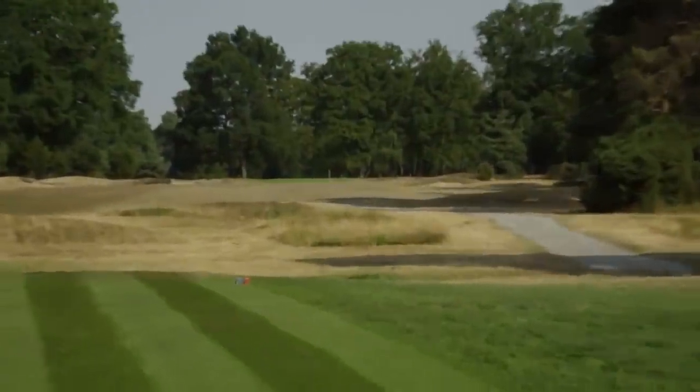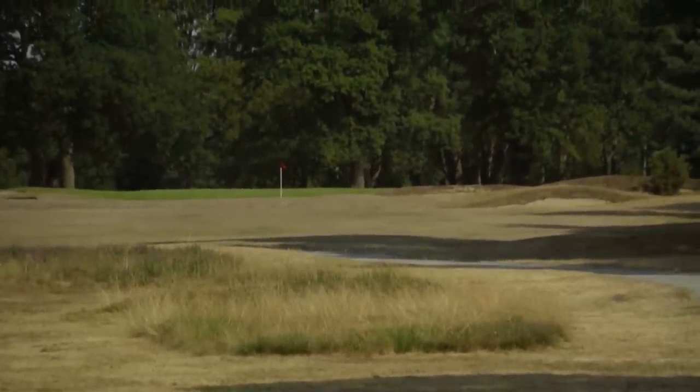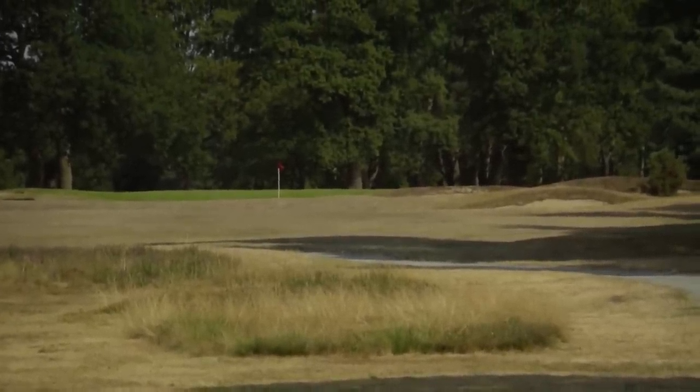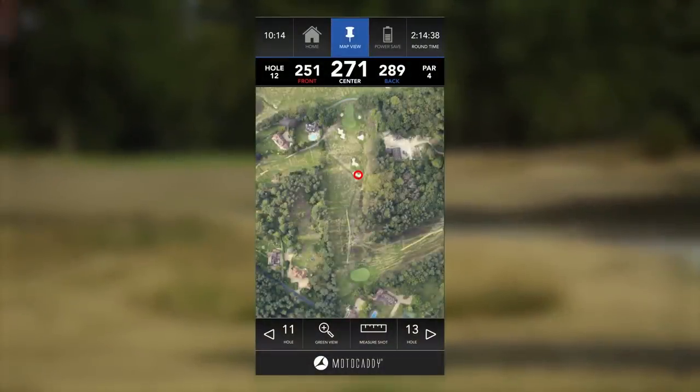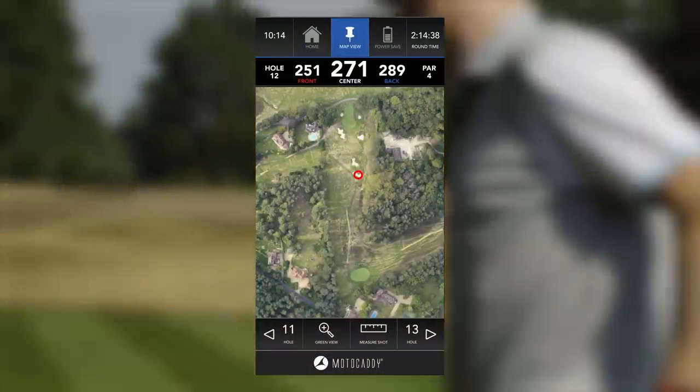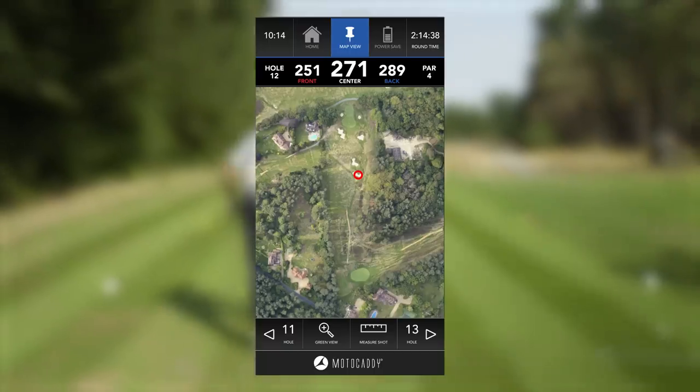Oh, lovely shot. But it's got the worst bounce in the world — gone straight into a bunker. That's the worst bounce in the history of golf. There we go. I won't be letting you drop it out of the bunker.